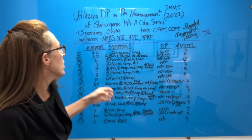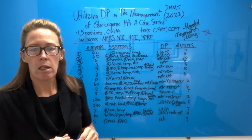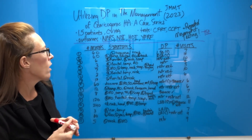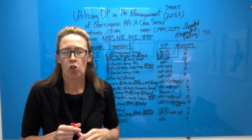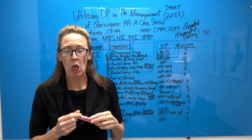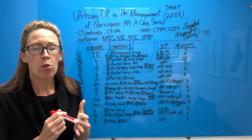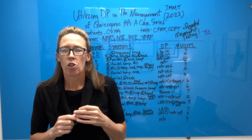The title is 'Utilizing DP' — which is Directional Preference — 'in the Management of Cervicogenic Headache: a case series.' It came out in the Journal of Manual and Manipulative Therapy, JMMT. Authors were Lanlin Pu, Miller, and Schenck.